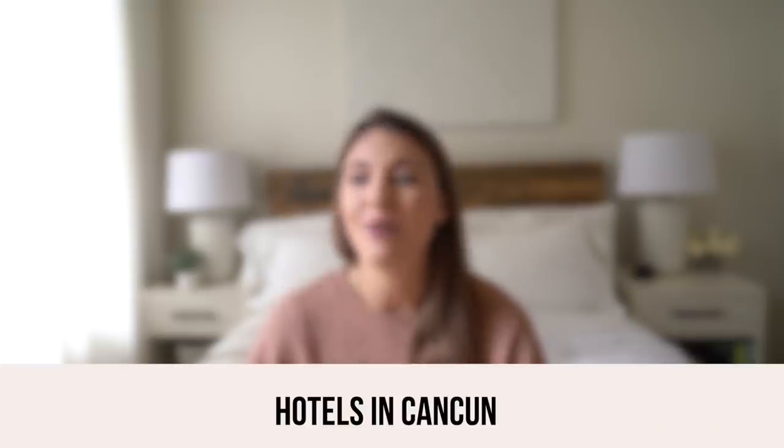Most hotels offer a hotel shuttle, so get in contact with the hotel you're staying at for a hotel shuttle — it'll be less expensive than a private transfer. You could also opt for a private transfer and they'll have your name on a little sign. It is really overwhelming if you don't have any travel rides planned, so having your ride ready to go is a really smart idea. You won't feel too overwhelmed when you enter Mexico.